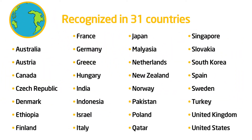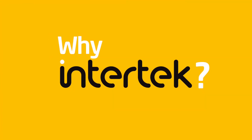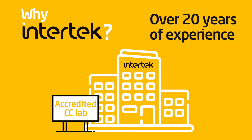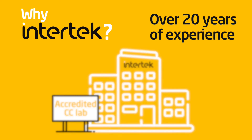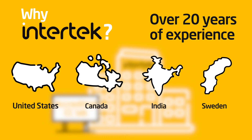They're choosing Intertech to help guide them through the process. Why Intertech? We have over 20 years of experience as an accredited CC lab, with labs in the US, Canada, India, and Sweden. We can test to four different schemes or countries.